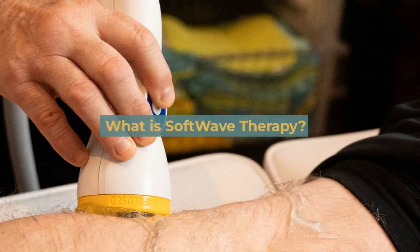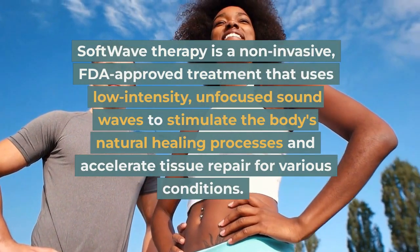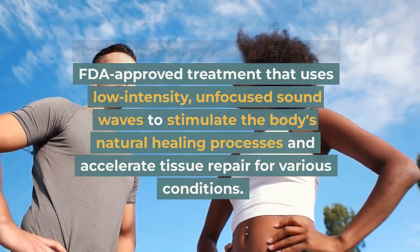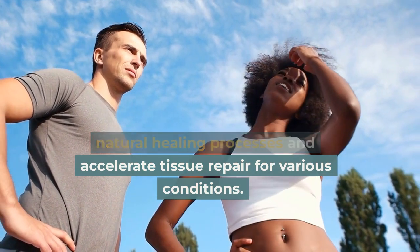What is soft wave therapy? Soft wave therapy is a non-invasive, FDA-approved treatment that uses low-intensity, unfocused sound waves to stimulate the body's natural healing processes and accelerate tissue repair for various conditions.